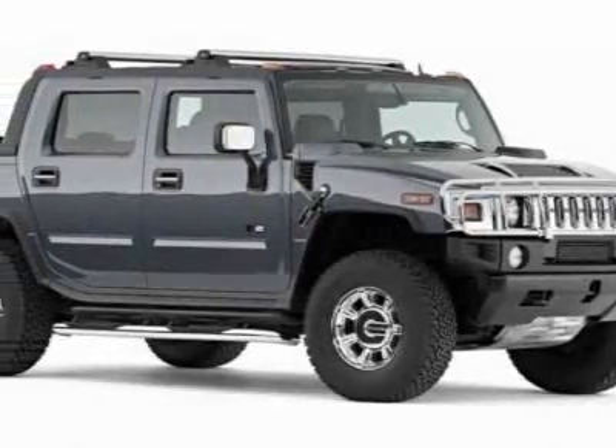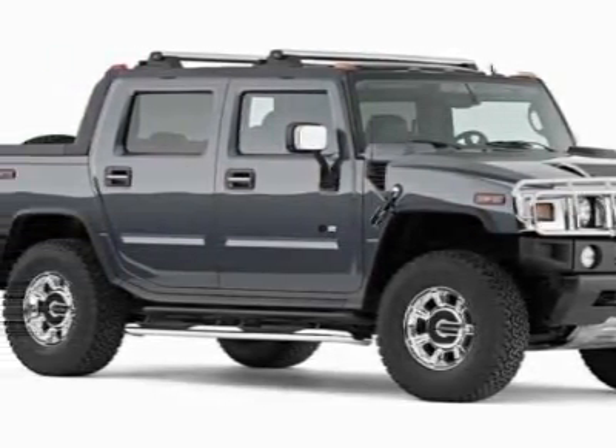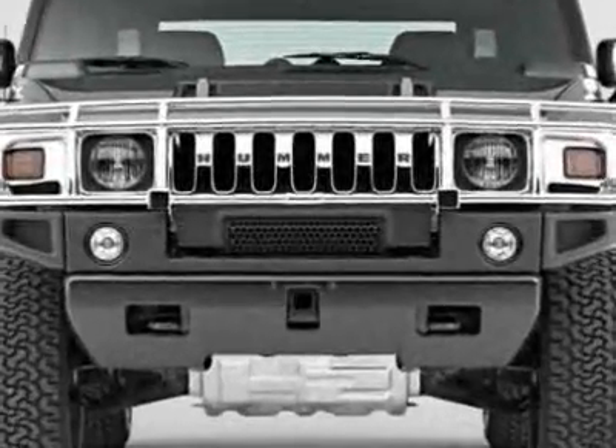Come take a look at this 2006 Hummer H2. This H2 has just under 30,000 miles.